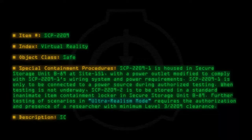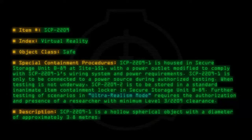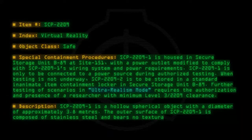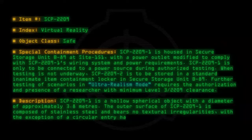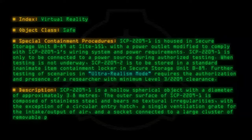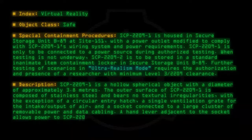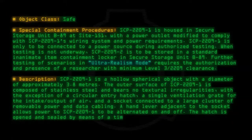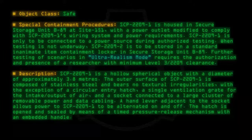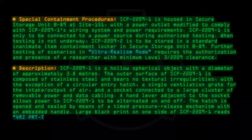Description: SCP-2209-1 is a hollow spherical object with a diameter of approximately 3.8 meters. The outer surface is composed of stainless steel and bears no textural irregularities, with the exception of a circular entry hatch, a single ventilation grate for the intake and output of air, and a socket connected to a large cluster of removable power and data cabling. A hand lever adjacent to the socket allows power to SCP-2209-1 to be alternated on and off. The hatch is opened and sealed by means of a timed pressure release mechanism with an embedded handle. Large black print on one side reads: The RZPRT-TYP-4512.